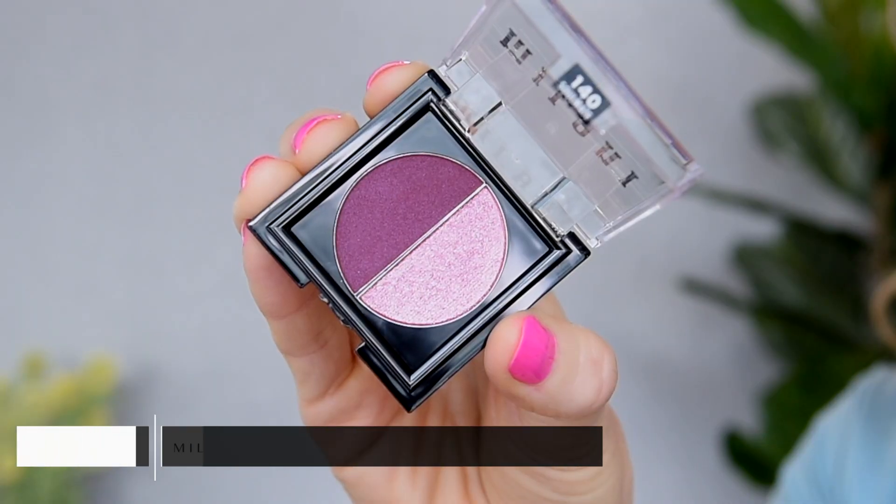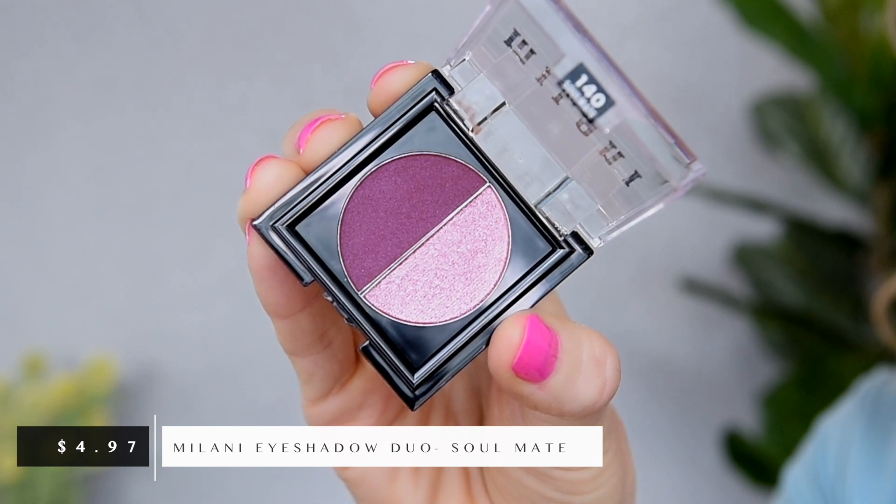Let's move on to eyeshadow. I have a new product I picked up — this little duo from Milani. I just talked about the duo in shade BFF in my recent favorites video, and today at the drugstore I picked up one more in the shade Soulmate, which has a nice deep berry in it. I thought we could combine these two together. When I picked them up today they were $4.97 each, so technically I'm getting four little tiny shadows for $10, which felt a lot less affordable than I initially thought.